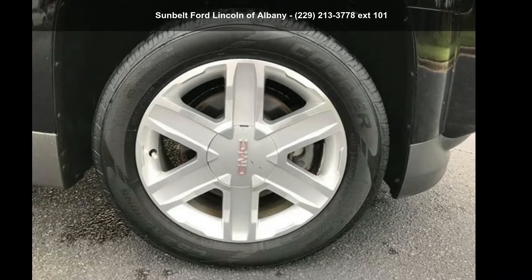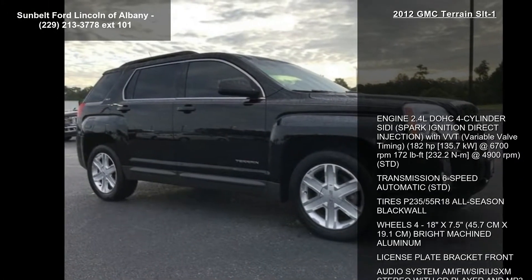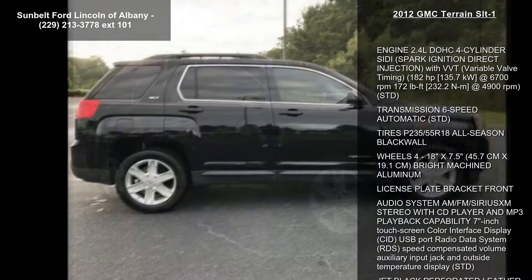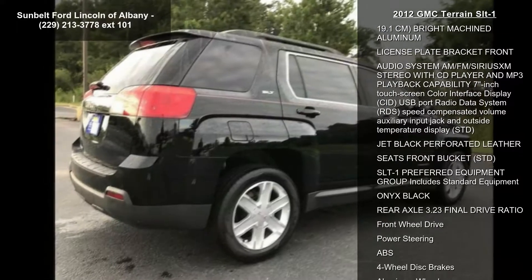Check out this GMC 2012 Terrain SLT1. This may be the set of wheels you've been looking for. This vehicle comes with a reliable four-cylinder engine, connected to a smooth shifting automatic transmission.